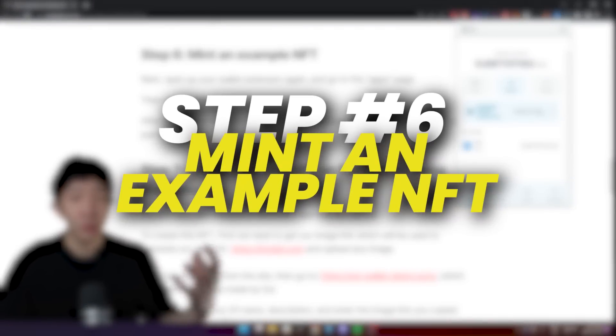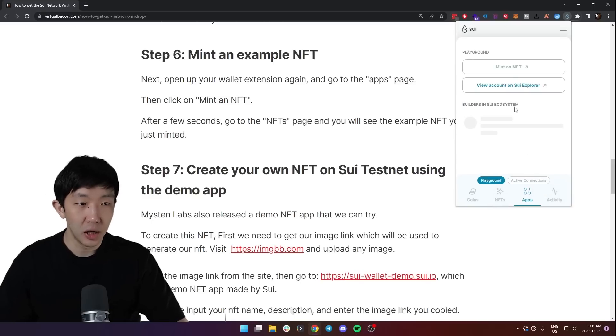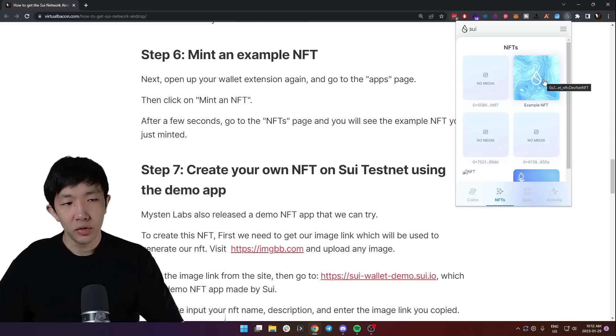Step six is to mint an example NFT. On the wallet extension go to the apps page and there's a big button called 'Mint an NFT'. Simply click it, and after a few seconds go to the NFTs tab and you will see the exact example NFT you just minted.